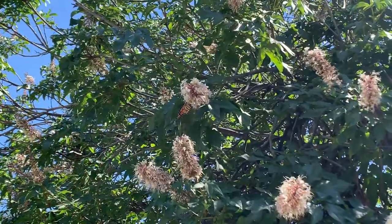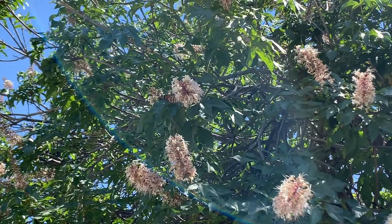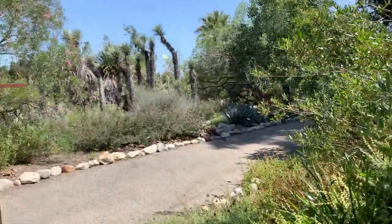Butterflies are important in two basic ways. They are good pollinators of some species, and they also are a great part of the food chain. They provide food at their various life cycle stages for other insects, for reptiles, for amphibians, and for all sorts of vertebrates. Those are the two main ecological importances of butterflies. Of course, they also have the aesthetic importance of being beautiful to see flying around.